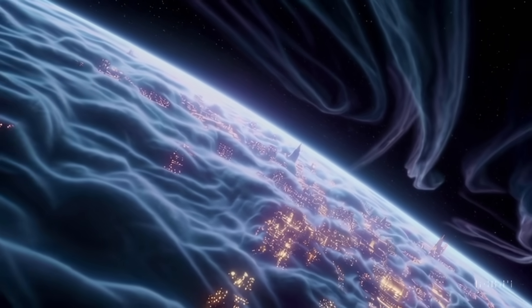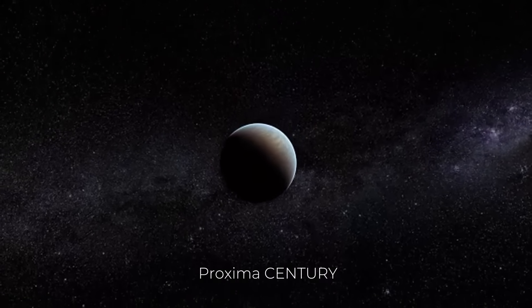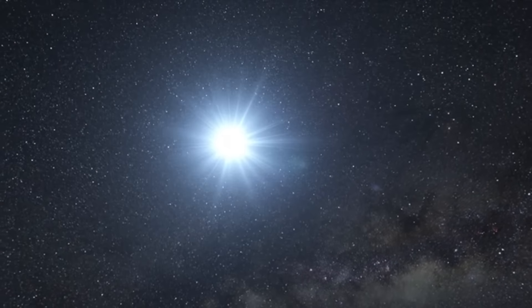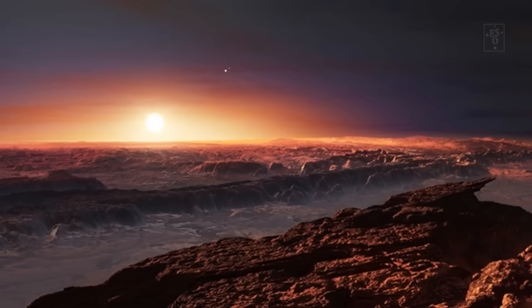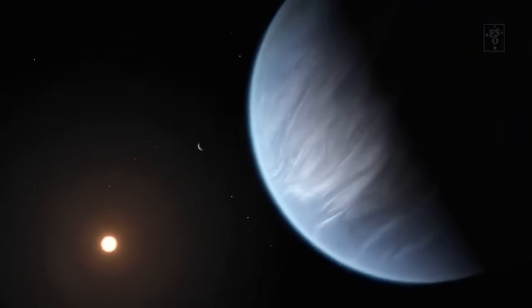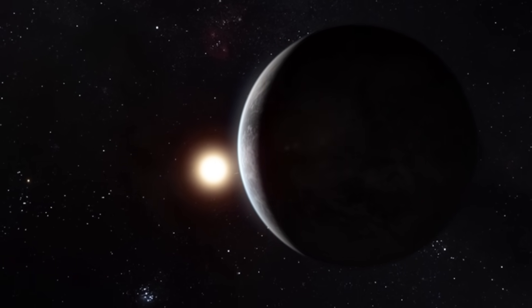Proxima b, discovered in 2016, orbits Proxima Centauri, a red dwarf star located just over four light years away from our solar system. What makes Proxima b interesting is its location within the habitable zone, a region where conditions may be suitable for liquid water to exist, a key ingredient for life as we know it. The exoplanet's potential habitability has spurred interest among astronomers, making it a prime target for the James Webb Space Telescope's observational capabilities.